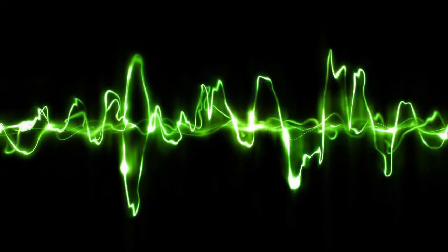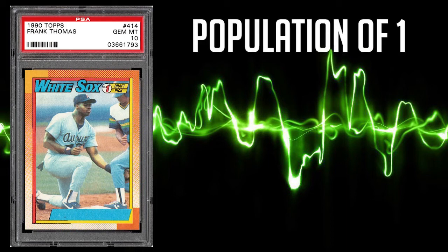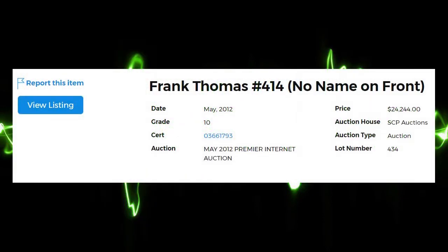If I were to make a list of the most iconic error cards from the Junk Wax era, or any era for that matter, this 1990 Topps Frank Thomas no name on front would definitely top that list as well, as this card makes number 1 on today's episode. This error card has a population of only 1 PSA 10, 19 PSA 9s, and 83 PSA 8s. With a population of only 1 PSA 10 in existence, this card has only knowingly hit the open market once, coming way back in May of 2012, with a recorded sale of $24,444 even. While PSA did not feature a picture of this card in the listing on their website, the link to the sale from back in May of 2012 is still available, and I recommend taking a look at the original listing.